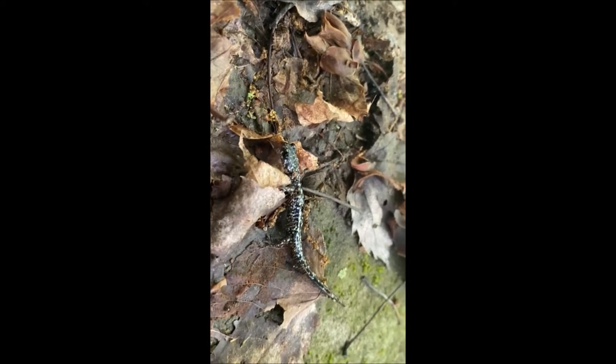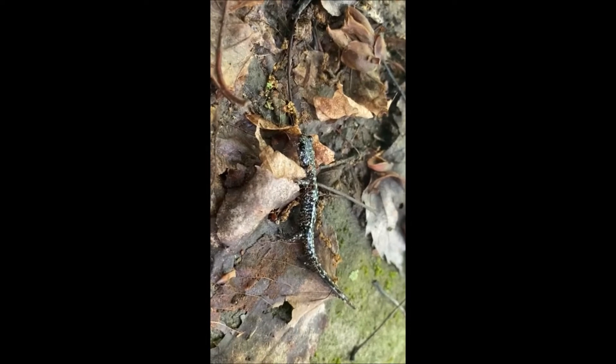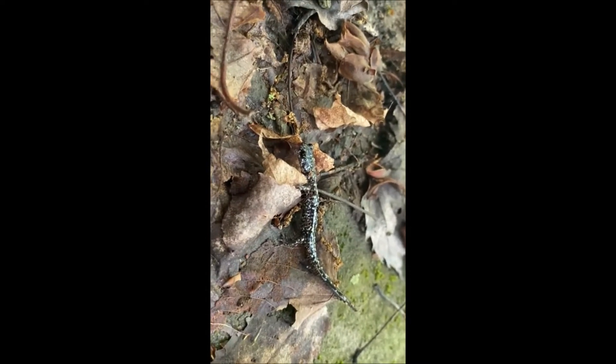This is our slimy salamander. They're found in Kentucky, they're found in Pennsylvania here, and they're found down in Delaware as well. Slimy salamander.